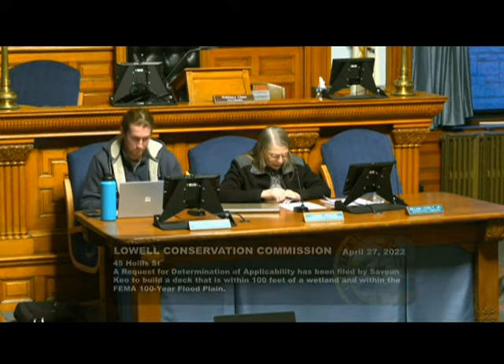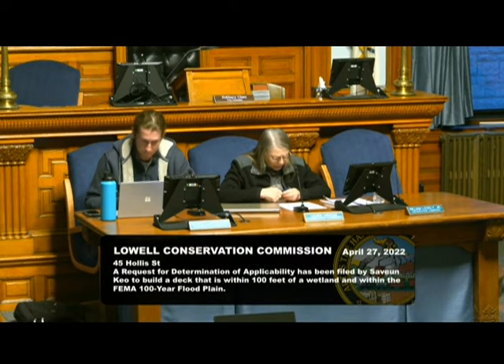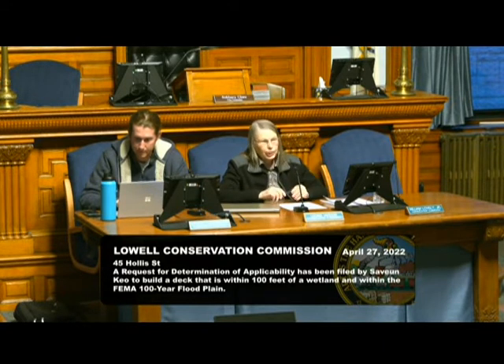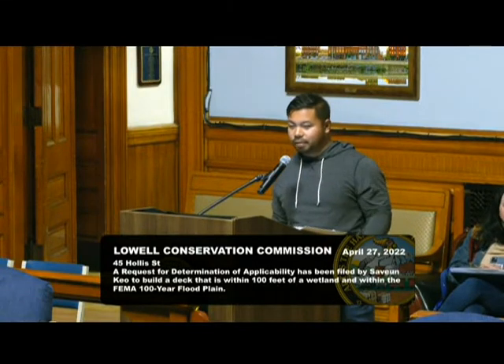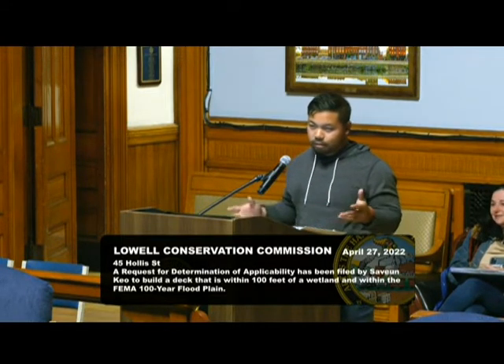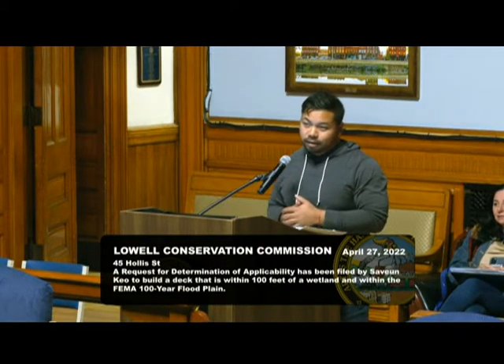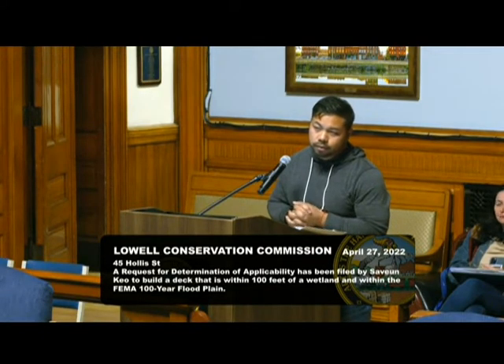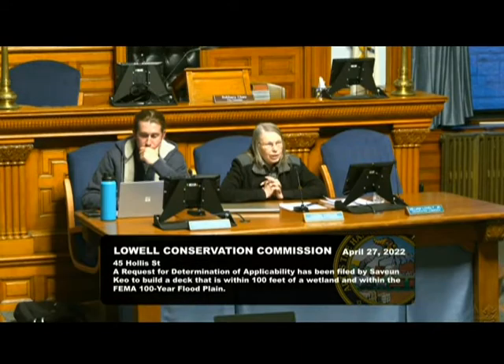Next, we have another request for determination of applicability from Savun Keough, 45 Hollis Street — this is a proposal for an enlarged deck. The floodplain line runs through the center of the property at elevation 126. Hi. I'm definitely not technically savvy like everybody here, but yeah, I pretty much just want to build a wraparound deck around my property — it's a two-family. So will you be keeping the deck that's on there now and just expanding it, or are you replacing the whole thing? There's no deck currently there.